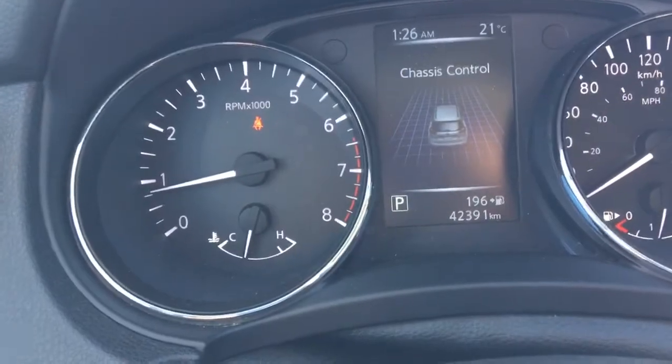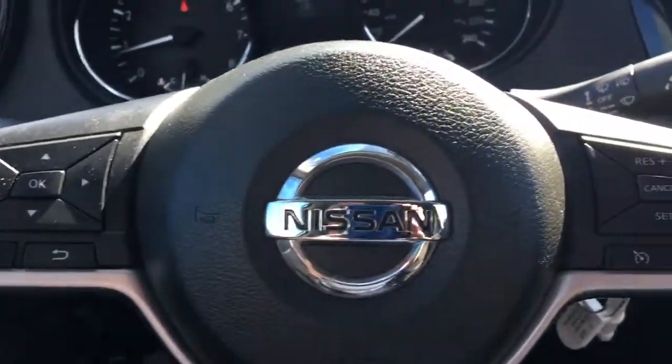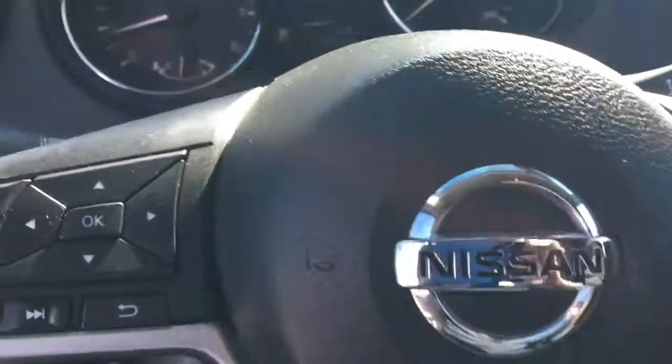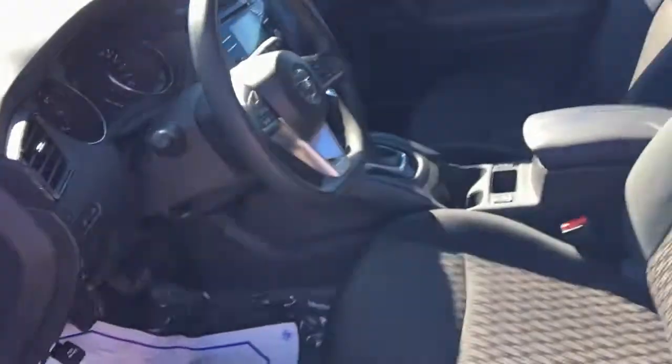This vehicle has 42,391 kilometers on it. Very, very nice. 2017 Nissan Rogue S front-wheel drive.